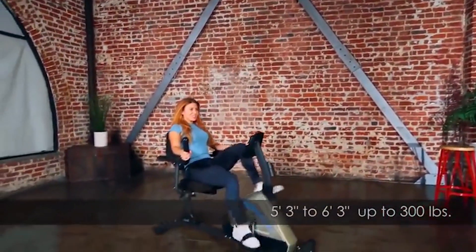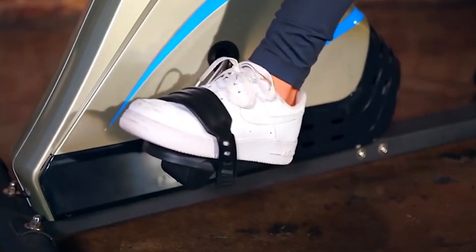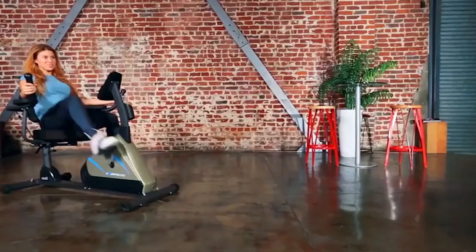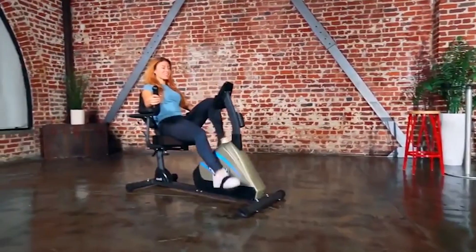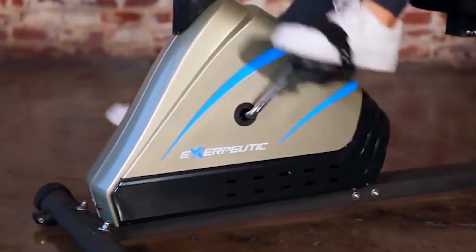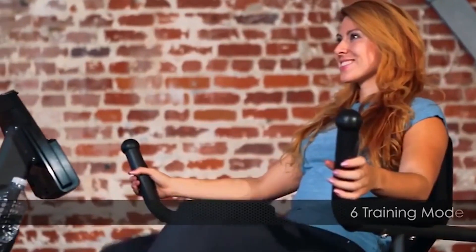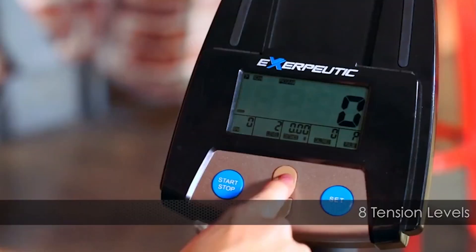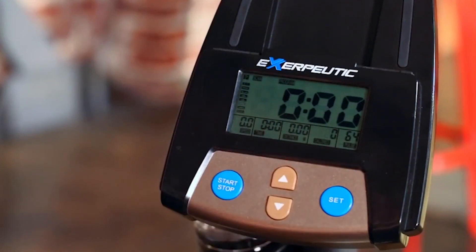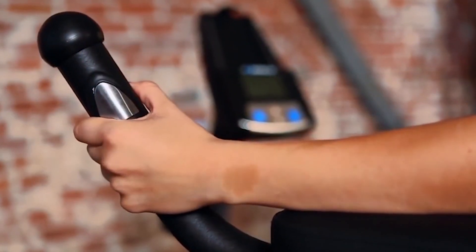Individuals 5'3" to 6'3" and up to 300 pounds can safely work out on the Exerpeutic 2000. Ribbed pedals with safety straps help prevent foot slippage, and extended leg stabilizers prevent movement or tipping at any intensity level. Pedaling is smooth and quiet thanks to the precision-balanced flywheel and V-belt drive. With its smart computer console, you can select from 12 different training programs, 6 training modes, and settings for the 8-level magnetic tension resistance system. You can monitor elapsed time, calories burned, distance, watts, RPM, and heart rate via hand pulse sensors.